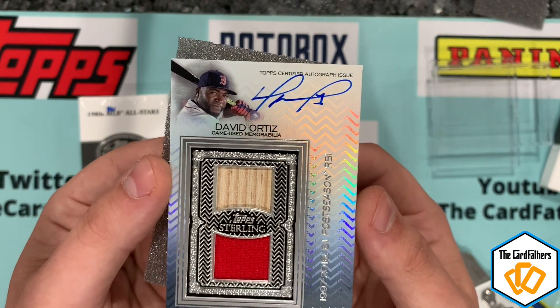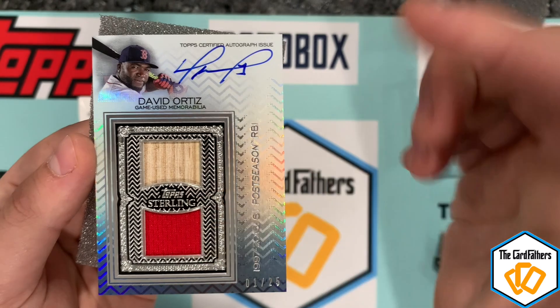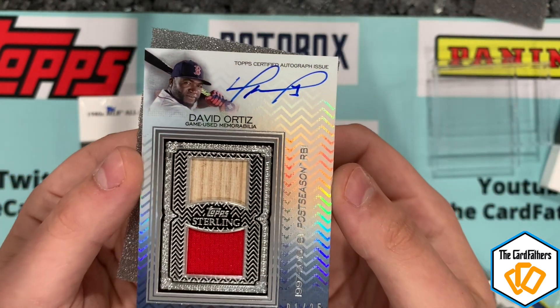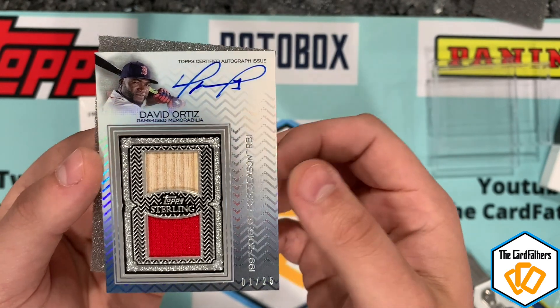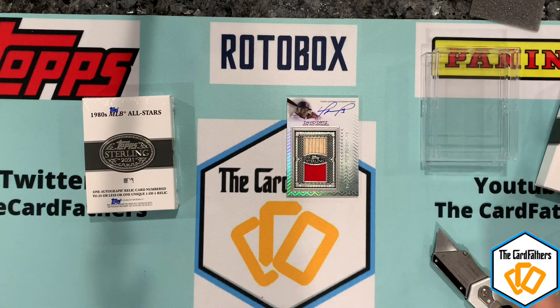You can see how nice it is — a bat and jersey relic, one of 25. That is a sweet looking card. I'm not upset with that Red Sox card to be honest, even though I'm a big Yankee fan. I'll take it. So that was Retired Numbers.